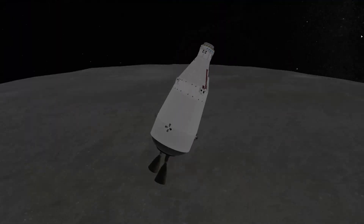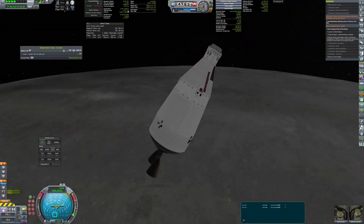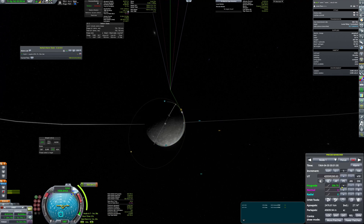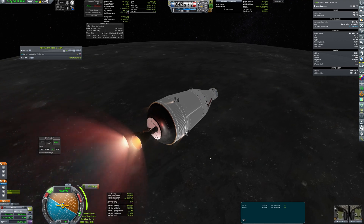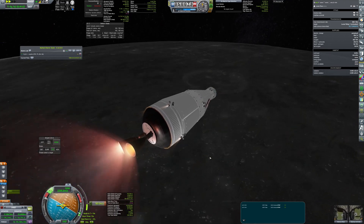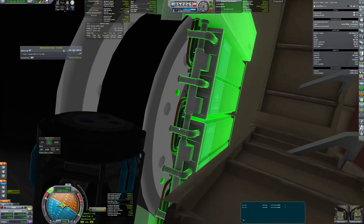To fulfill the contract of the first crewed lunar orbit, I had to stay there for 20 hours before burning back home. When I plotted the maneuver, I realized that my delta-v budget was smaller than planned. Fortunately, there was enough RCS fuel to finish the last 17 meters per second of the burn.